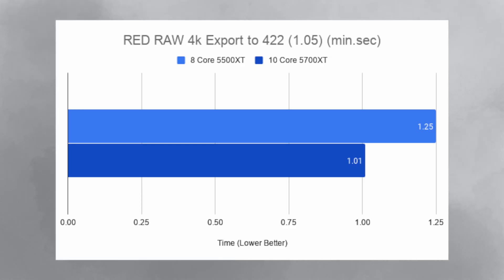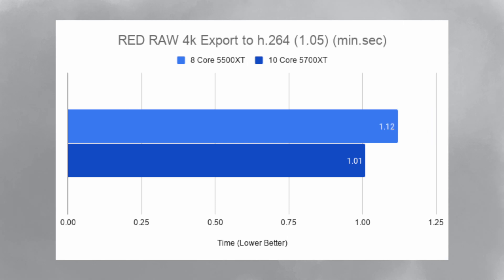For the RED footage, I exported a 1-minute 5-second clip to ProRes 422. iMac A took 1-minute 25 seconds, whereas iMac B took 1-minute and 1-second. I also did the same export with the same footage but to H.264, and iMac A got 1-minute 12 seconds whereas iMac B took 1-minute and 1-second.